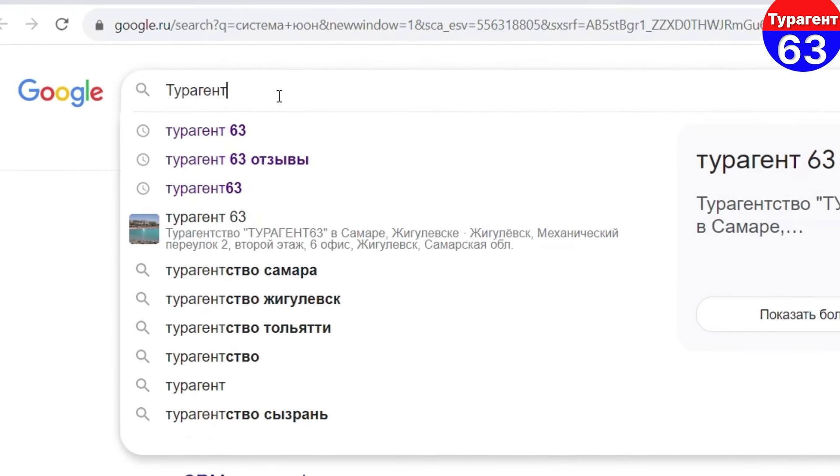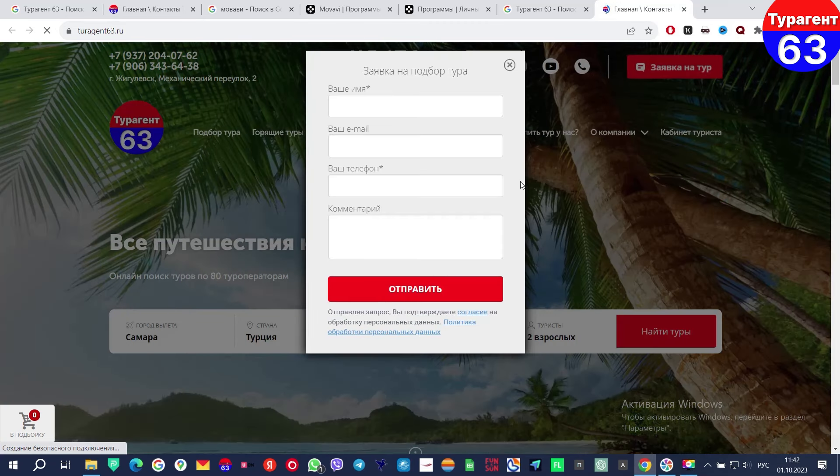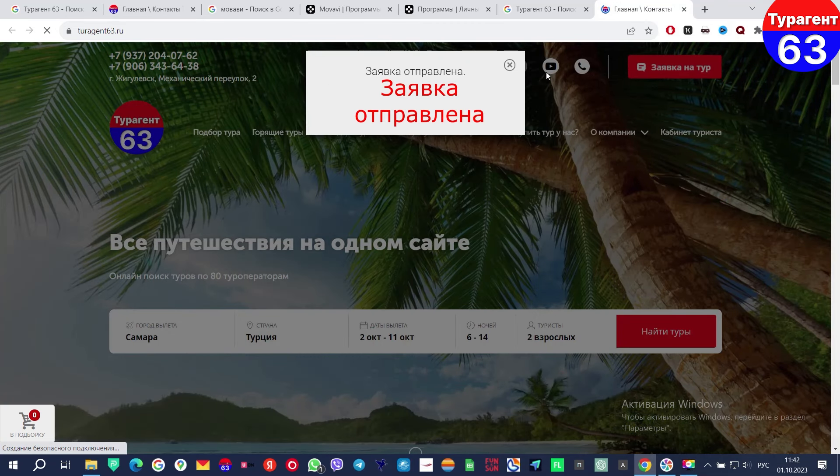Кстати, друзья, вы очень часто спрашиваете, сколько стоит тот или иной отель. Здесь, к сожалению, нет однозначного ответа, потому что на стоимость проживания в отеле влияет и город вылета, и время года, и количество ночей, и состав вашей семьи, и множество других факторов. Но если вы зайдёте на наш сайт Тураген63 — ссылки есть в описании к этому видео — там есть модуль поиска туров, вы легко можете найти актуальную стоимость с вылетом из любого города России. Если нужна помощь, оставьте заявку на сайте, наши менеджеры свяжутся с вами и подберут наилучший вариант для вашего отдыха.